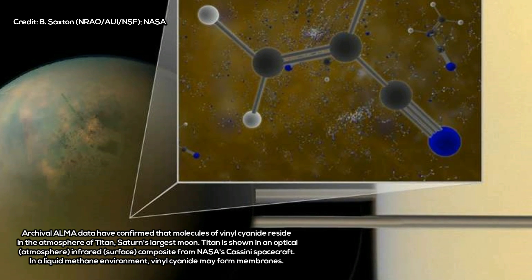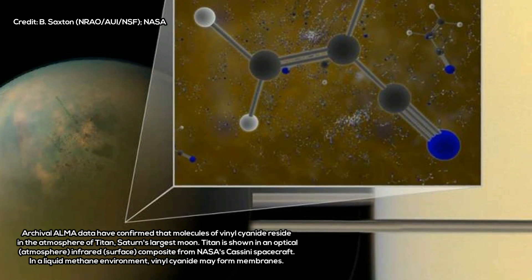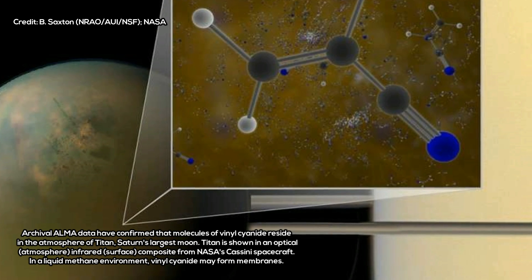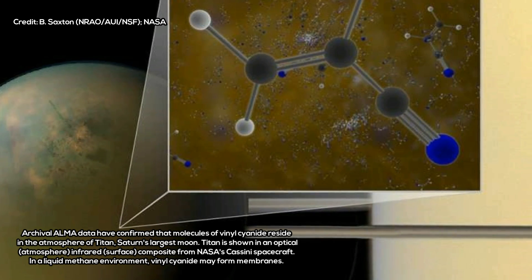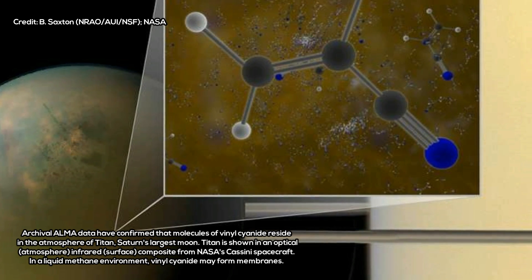The team found large quantities of the chemical on Titan, most likely in the stratosphere — the hazy part of the atmosphere that gives this moon its brownish-orange color.